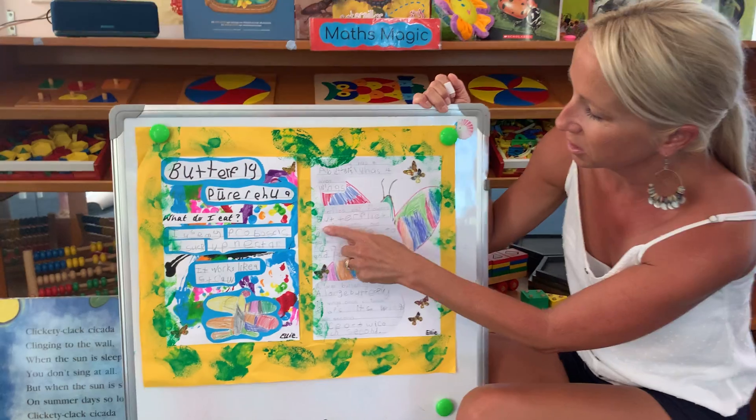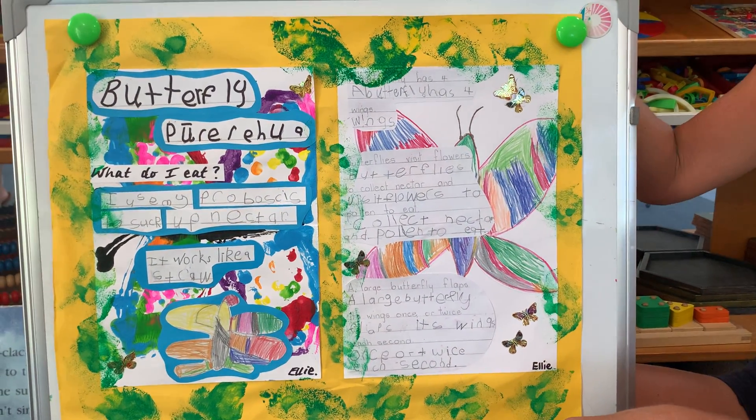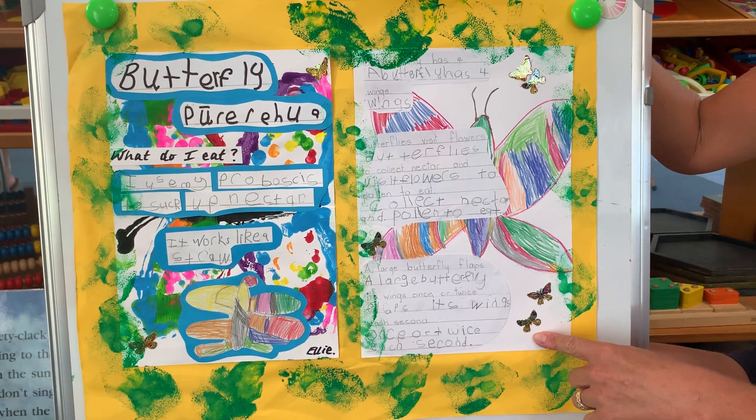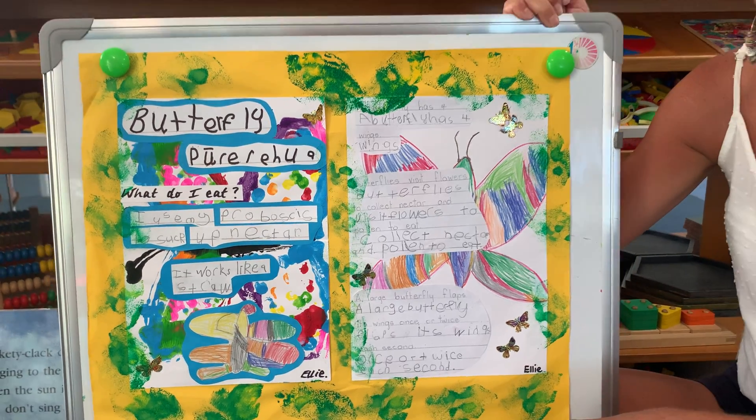That is her beautiful writing right here — well done Allie. And last but not least, she told me that large butterflies flap their wings once or twice per second, so they flap their wings really fast.